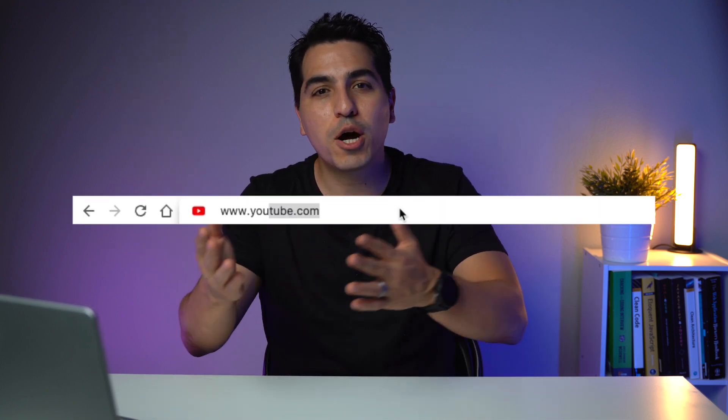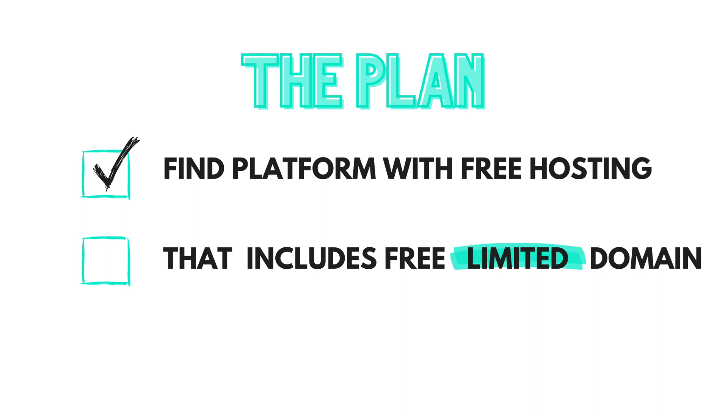Think of google.com, twitter.com, youtube.com — those are all domain names. You can register your own custom domain name from a company like Google Domains, GoDaddy, Bluehost, Namecheap, or Dreamhost. That usually costs money, but it doesn't have to be crazy expensive — you can buy a custom domain name for a couple of dollars per year. But I promised free, so let me show you what we can get for free. Our plan is to find a platform that will host our website at no cost and that also includes a domain. There will be limitations — our domain name won't be fully customizable — but the free tier should be enough.